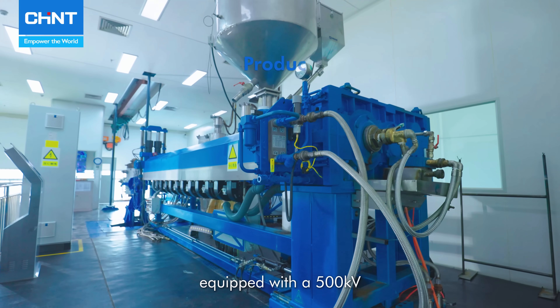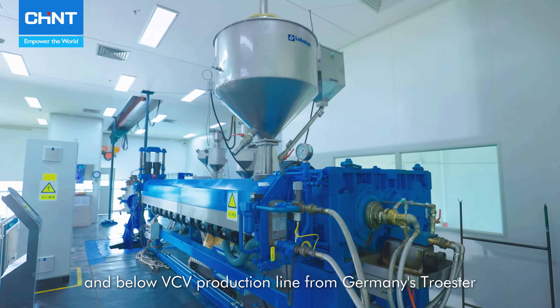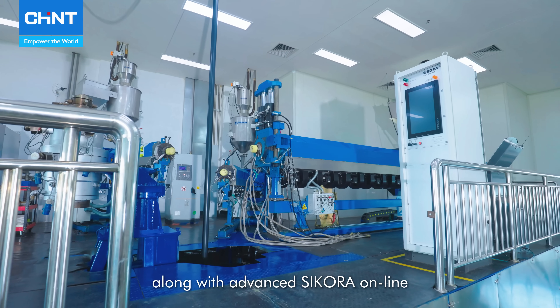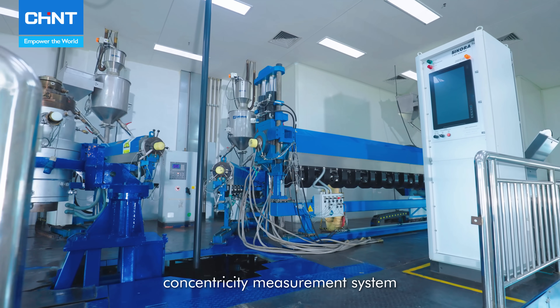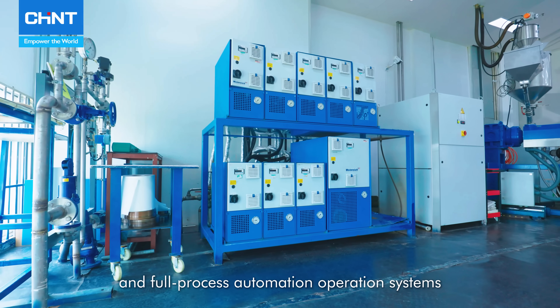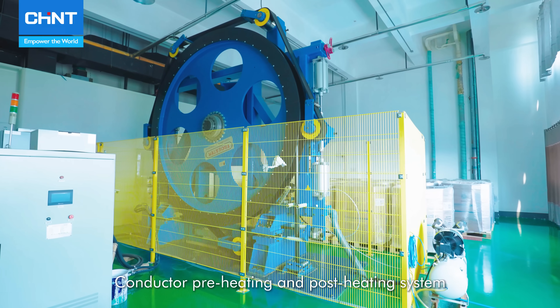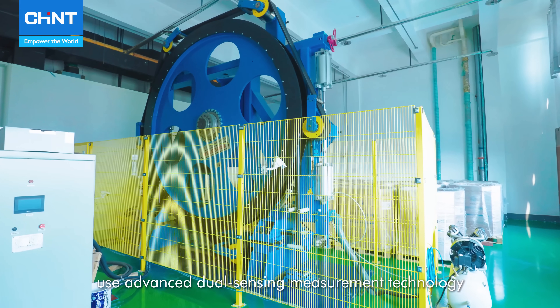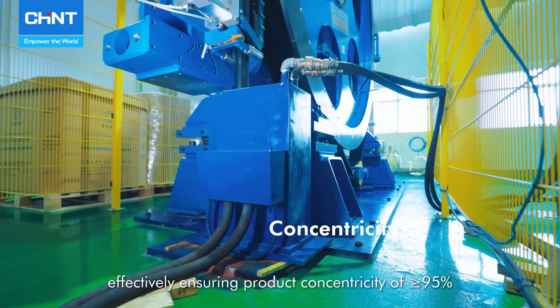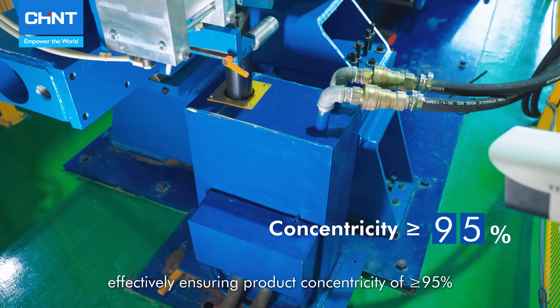The factory has a 120-meter high-voltage vertical catenary vehicle, equipped with a 500 kV and below VCV production line from Germany's Troester, along with the advanced Sikora online concentricity measurement system, fully automatic feeding system, and full-process automation operation systems. Conductor pre-heating and post-heating systems use advanced dual sensing measurement technology, effectively ensuring product concentricity of greater than or equal to 95%.